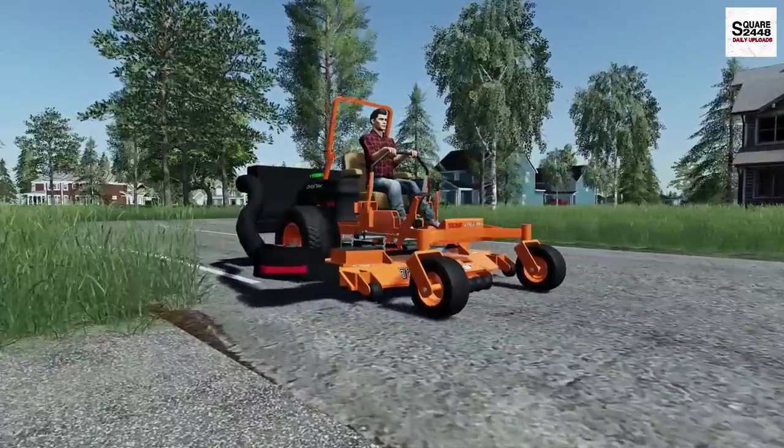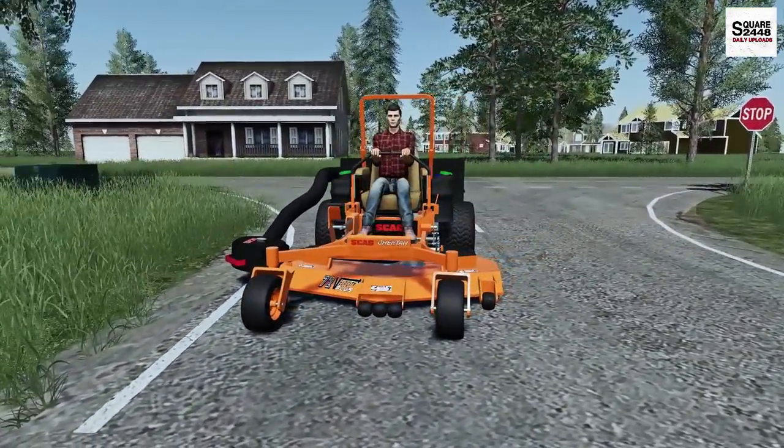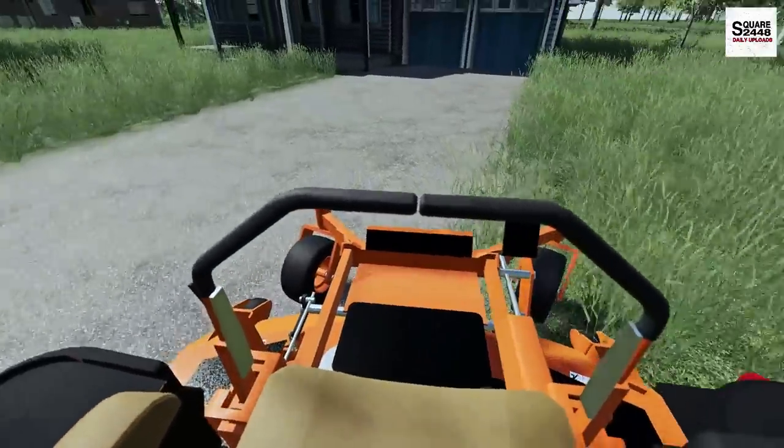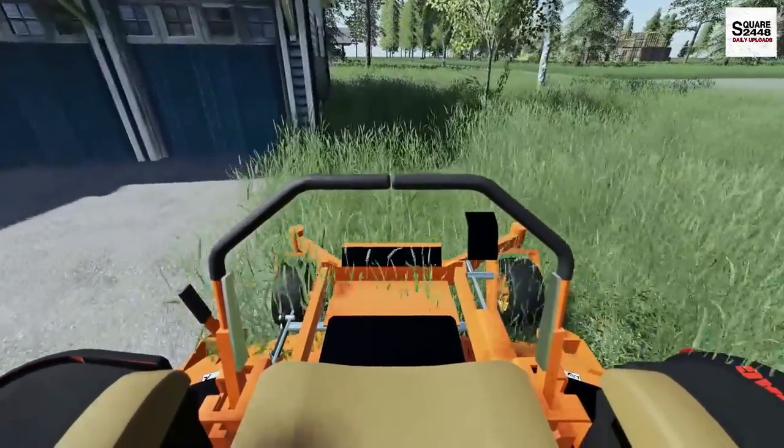It looks like the deck was up — so good thing I checked. We do not want to be mowing with the deck up and not cutting anything. It looks like there are quite a few leaves on the ground, but not as many as what we'll be seeing in a few weeks.